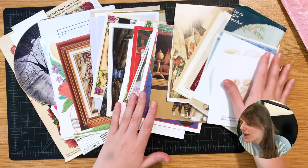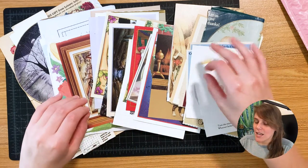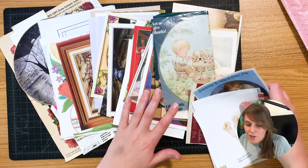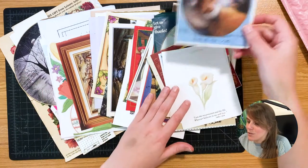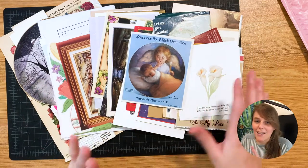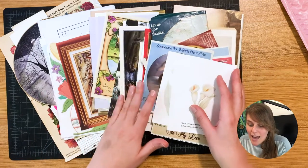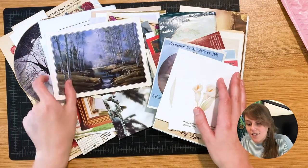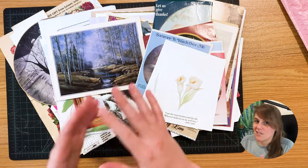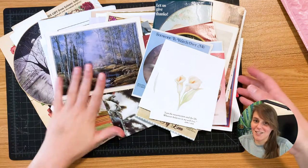One thing I noticed when I quickly looked at this is there's a lot of greeting cards, which is cool. There's also a lot of religious things — some angels, some cherubs, people praying. We'll see if we can do some angels. There's also a lot of flowers, which is right up my alley. There are some cool scenes too. I have no idea what I'm going to do, so let's just start looking.